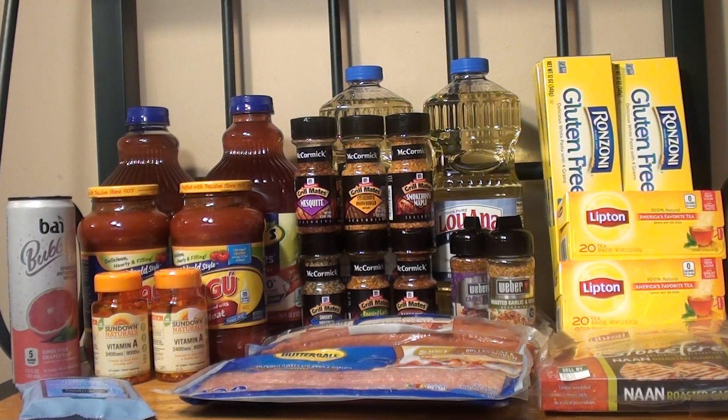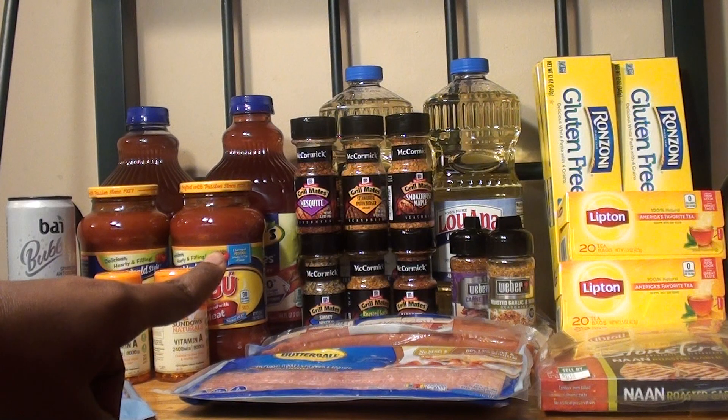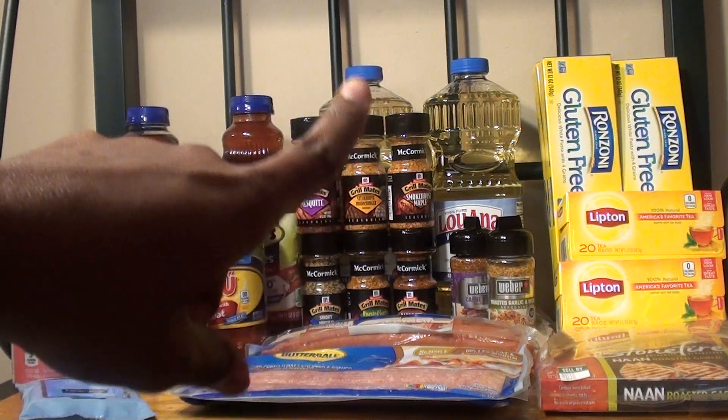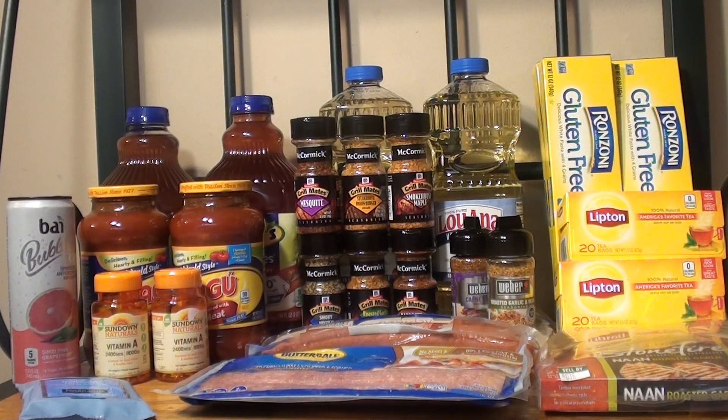My total before coupons but after store sales was $41.81. After coupons it was $18.73. I got back a total of $4.25 in Ibotta — in Ibotta I had a rebate for the Butterball Bacon for $0.50, the Butterball Turkey Sausage for $0.50, and a $0.25 any-receipt offer. So my Ibotta total was $4.25, and remember I got $3 for the Ronzoni. After my $4.25 Ibotta, my total for this haul was $14.48 or about $0.52 per item, which I think is a great deal considering the items that I got.